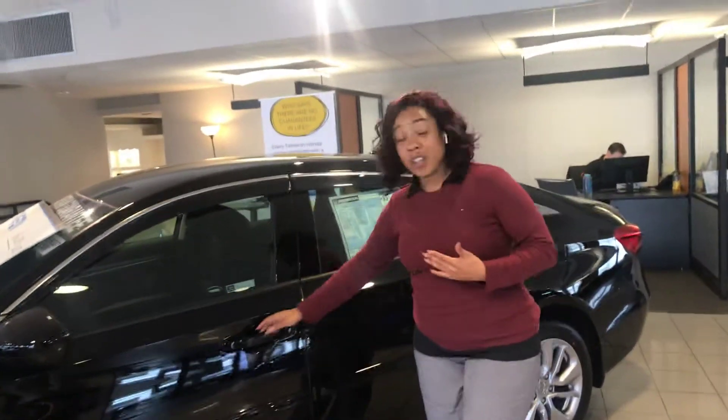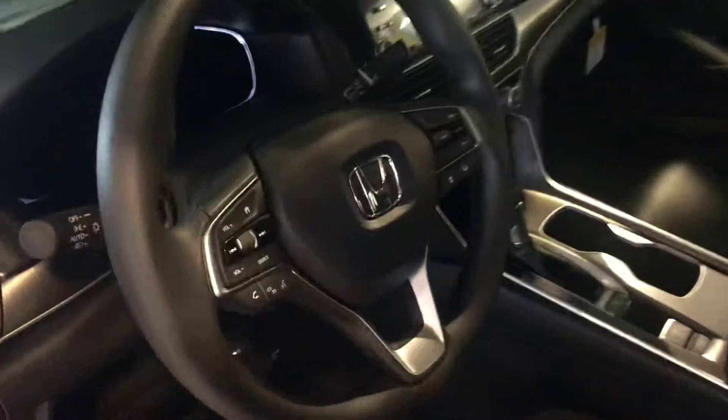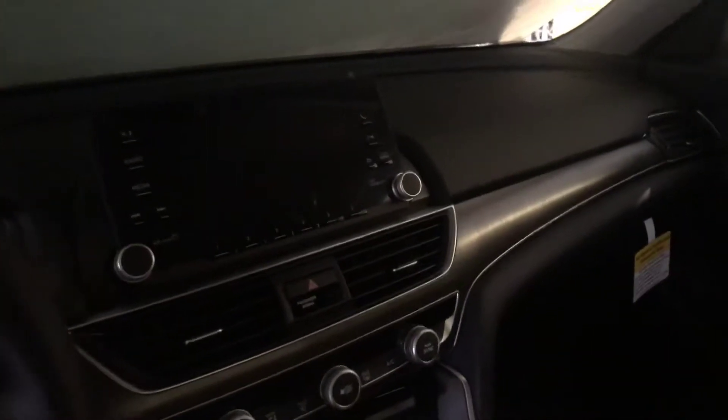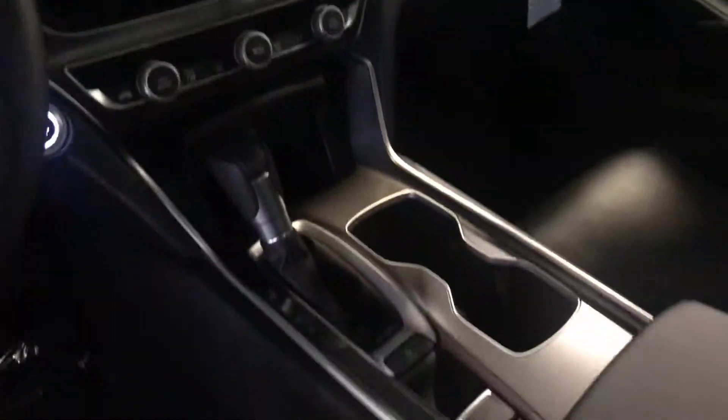Now, this is the largest Accord they've ever made, so check out the interior. Beautiful design. Everything that you need instantly is at the touch of your thumbs on the steering wheel — very easy to control. There's a 7-inch LCD screen so that you can have a greater view for your backup camera. Three views. And did I mention that your camera moves with you?